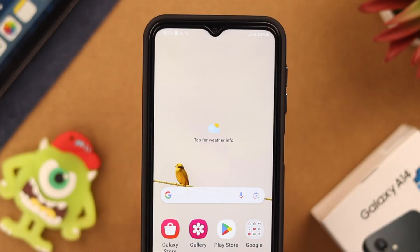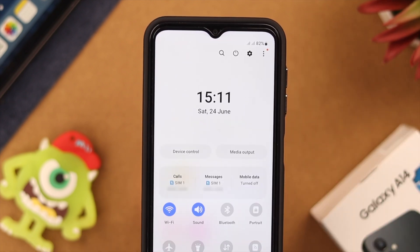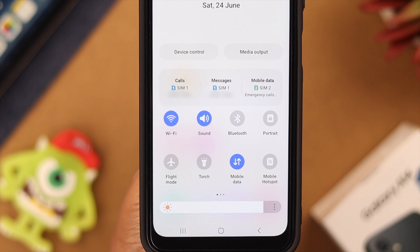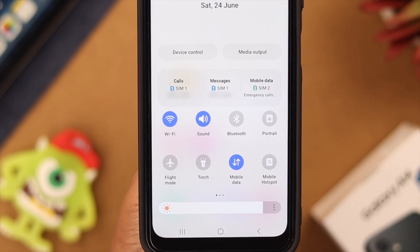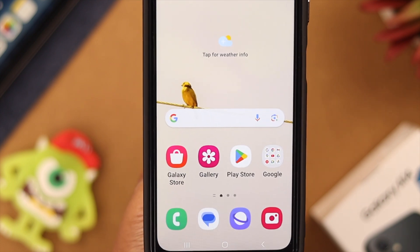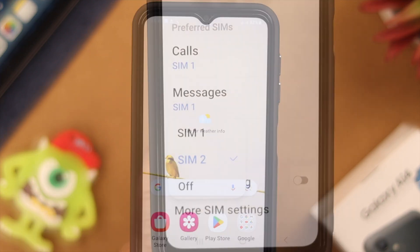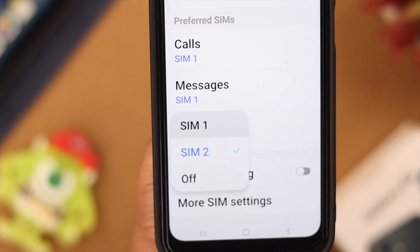Then restart the phone. After restarting, open the quick panel, expand it if needed, and tap on mobile data. Also toggle off Wi-Fi, because it is recommended that you turn off Wi-Fi especially if you're facing issues with your mobile data.